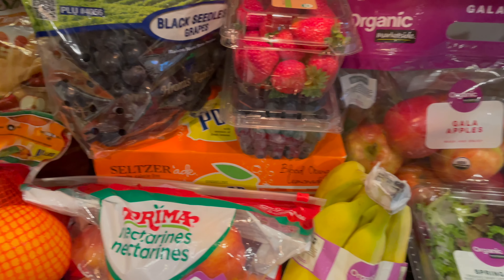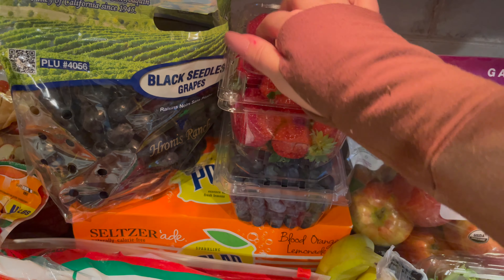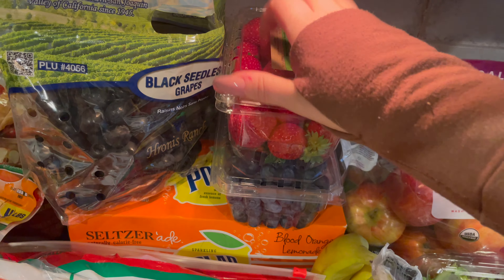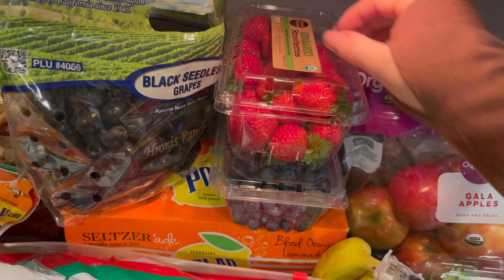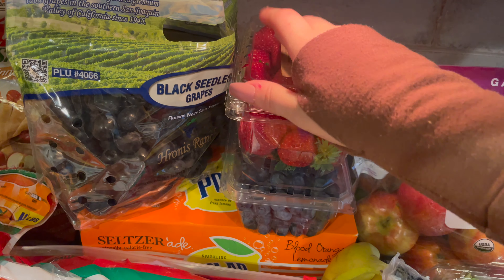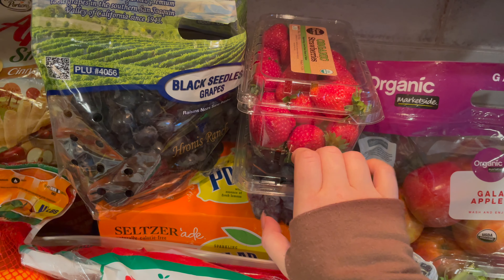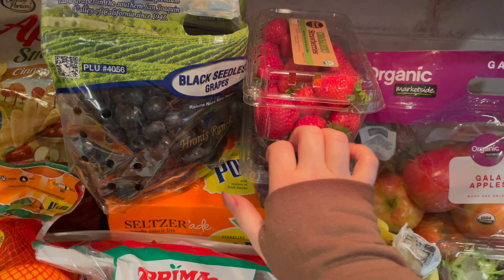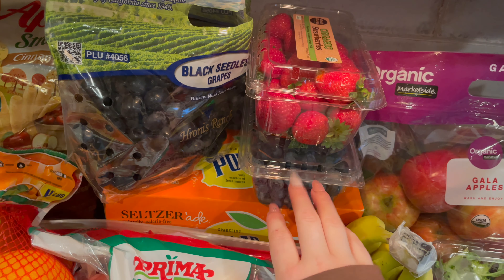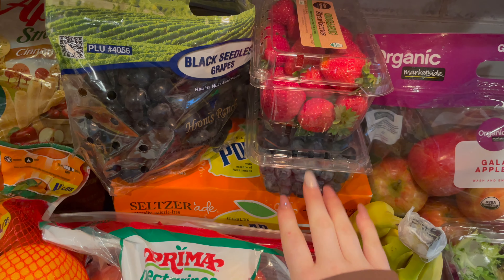I did get some fresh organic strawberries, and I got some blueberries as well. I love fresh berries in oatmeal, and I also like to snack on them.